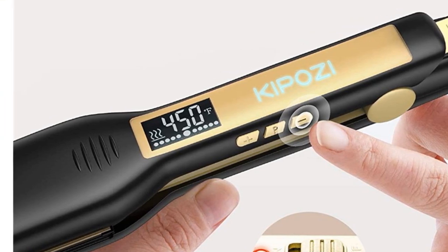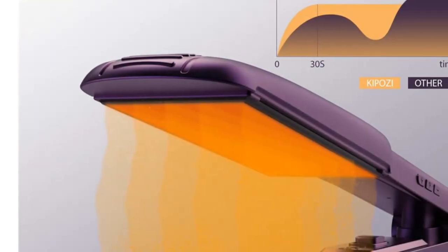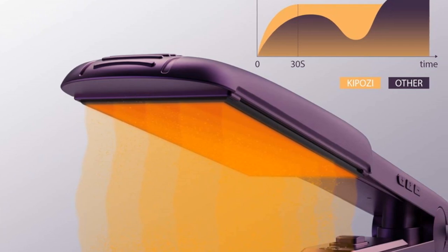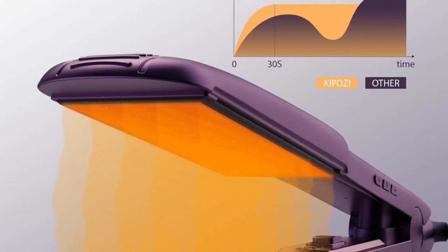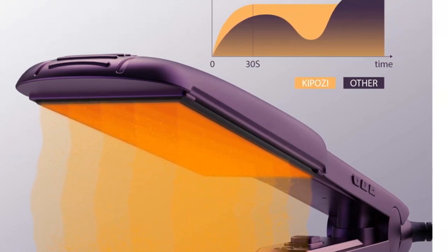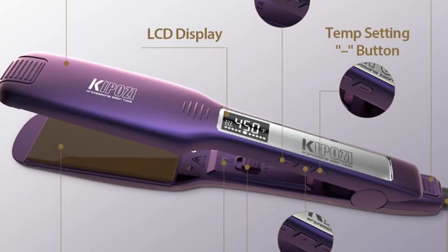The minimum temperature is 80 degrees Celsius, ideal for fine and fragile hair. This product is available in different colors, including black, matte purple, pink, and blue, to suit different tastes and preferences. It also comes with an LCD digital screen that displays the temperature settings, making it easy to monitor the styling process.